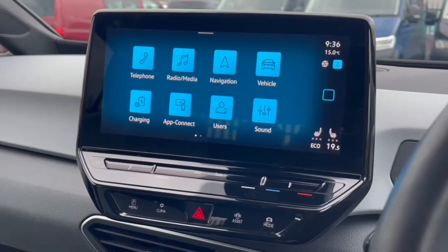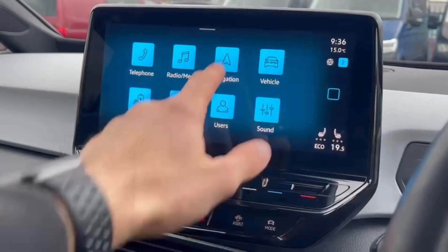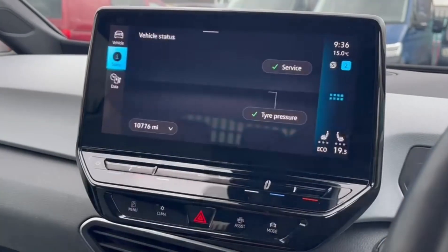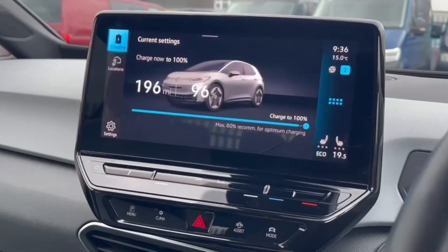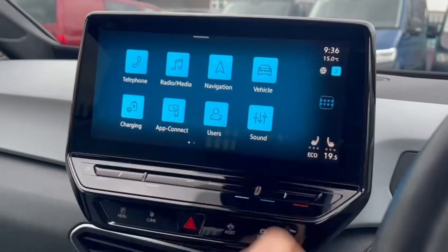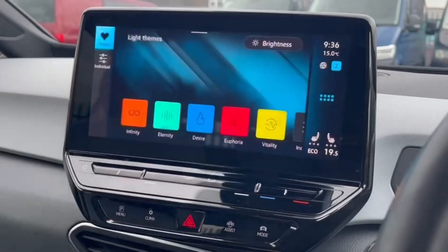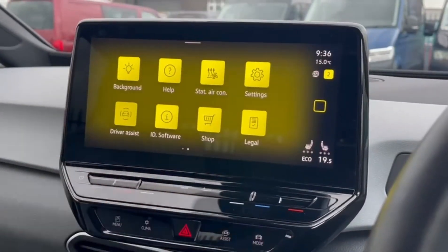On the main media system itself you'll find telephone connectivity for Bluetooth hands-free calling as well as media streaming. You've got DAB digital radio, satellite navigation, all of your vehicle status and settings. You've got charging information available as well as the app connect function for smartphone integration. You can even go in and customise the light theme of the screen to your own liking.